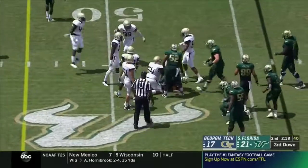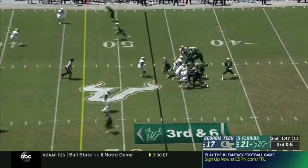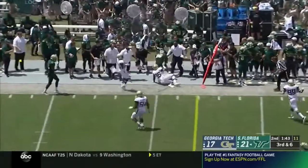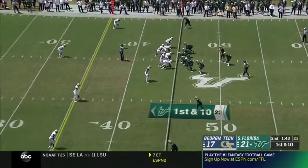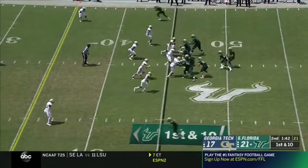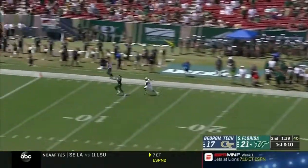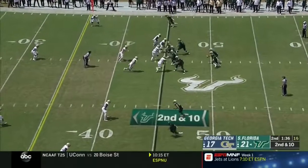Barnett on the move again, it'll be third down. He's won it seven times already today — he'll throw past the sticks and he's got the first. Play fake Barnett, deep shot — has St. Felix.